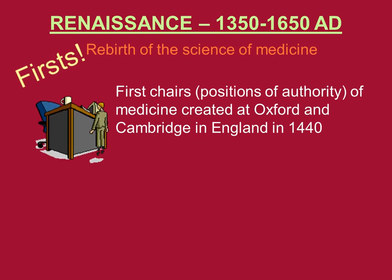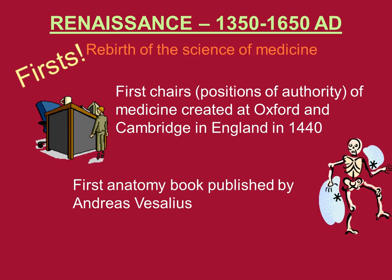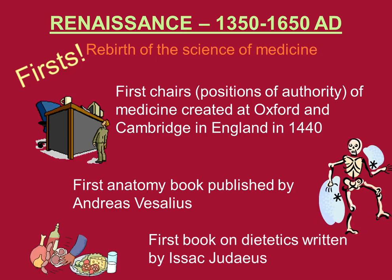The first chairs or positions of authority in medicine were created at Oxford and Cambridge in England in 1440. These are very prestigious universities in England. The first anatomy book was published by Andreas Vesalius, and the first book on dietetics was written by Isaac Judeus. Dietetics is the study of the way food functions in the body to help support life.